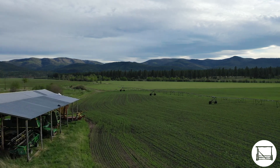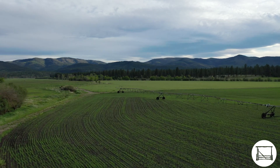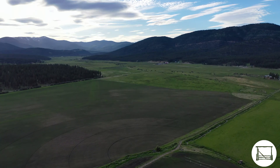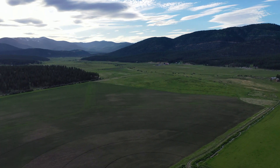Continue the Hayes tradition of production on a ranch rich with agricultural history, or modify land use to manage the property exclusively for wildlife. The Hayes Ranch is one of the few ranches available in the Blackfoot Valley and certainly one of the closest to Missoula.